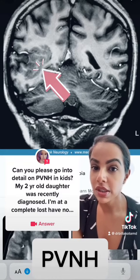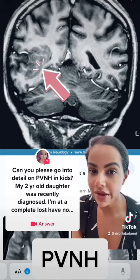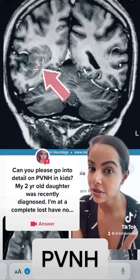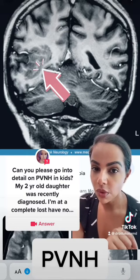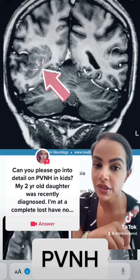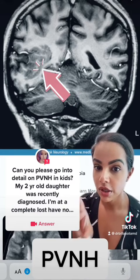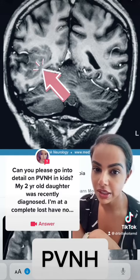Usually, the diagnosis is made with an MRI. About 80% to 100% of people with this will have a seizure, so it's actually fairly common. The treatment for seizures is with anti-seizure medications. On occasion, if the seizures are bad enough or the heterotopia is severe enough, we can actually go in and surgically remove it, but that's not the case for everyone.